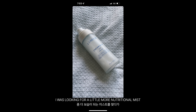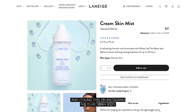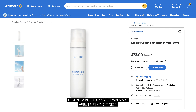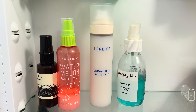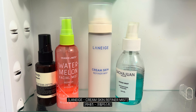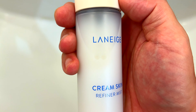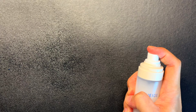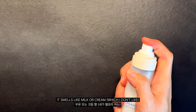I was looking for a little more nutritional mist and I found this on Instagram. It's Korean K-beauty. I can't help myself to try — I found a better price at Walmart. It looks pretty milky and it smells like milk or cream.